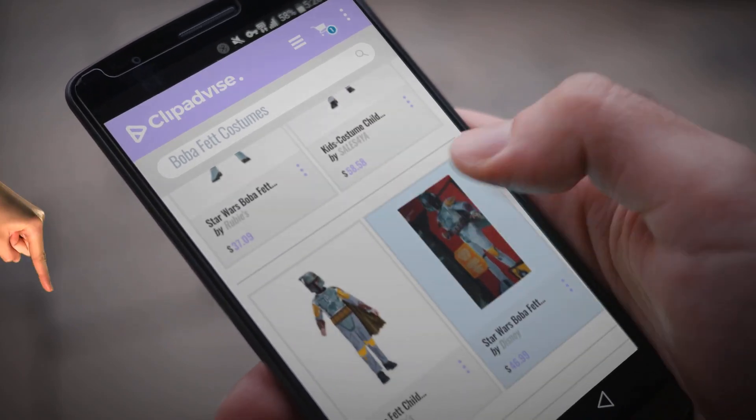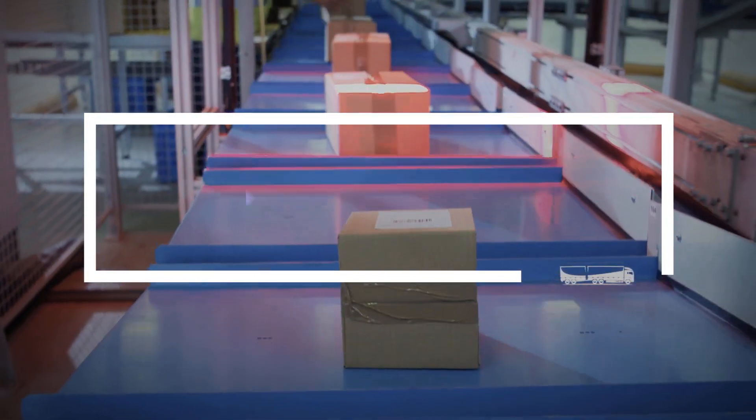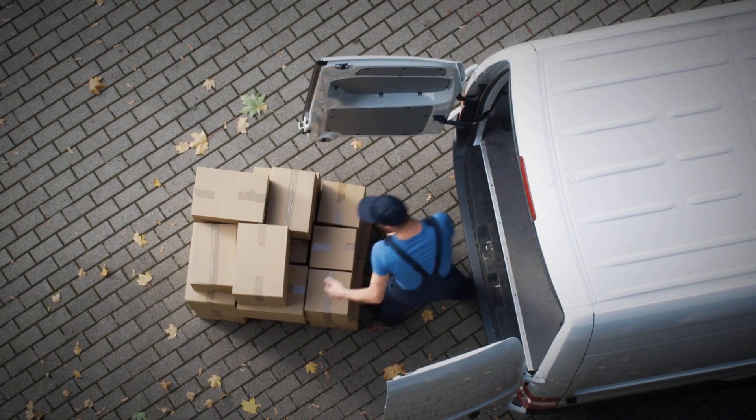My name is Emma, and I'm here to tell you about Boba Fett costumes you've got to see. At any time, just click this banner and get real-time deals on your favorite products.